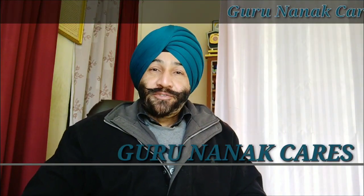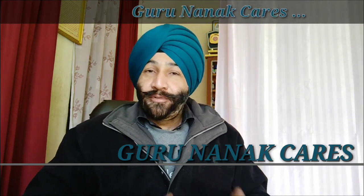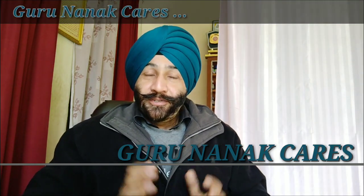Hello friends, welcome to Guru Nanak Cares. Today we are going to talk about the four valves of the heart, the valvular disorders, and the top three homeopathic medicines to treat these valvular disorders.